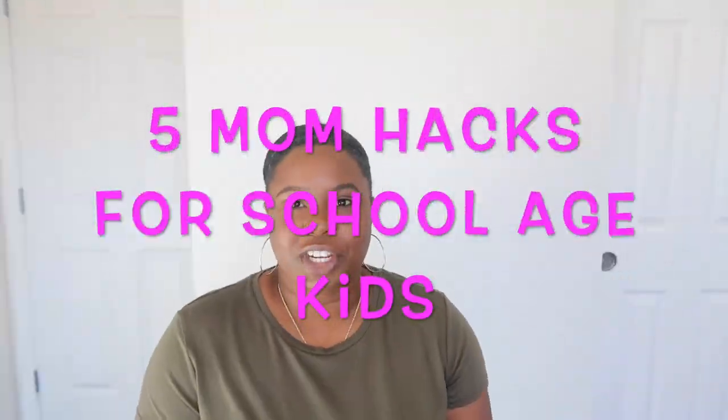Hello everybody and welcome back to another video. My name is Visha and in today's video we will be doing five mom hacks for school-age kids. I got this idea from Shay's Place, so go check her out. A lot of you guys on my YouTube are mothers, so once I'm done with my five mom hacks, please let me know down below what your five mom hacks are for your kids.